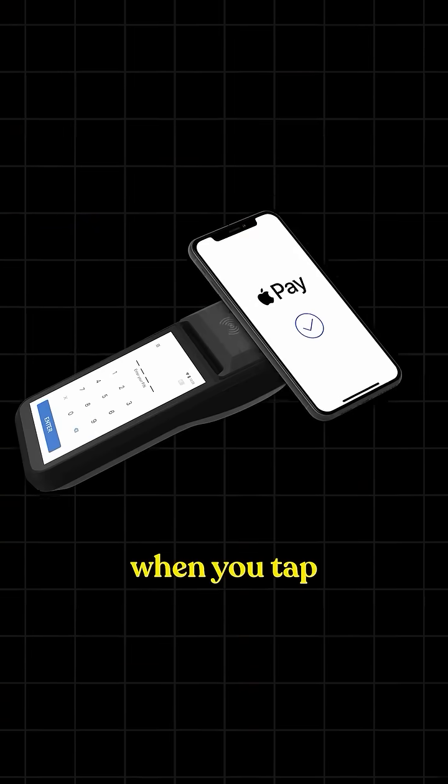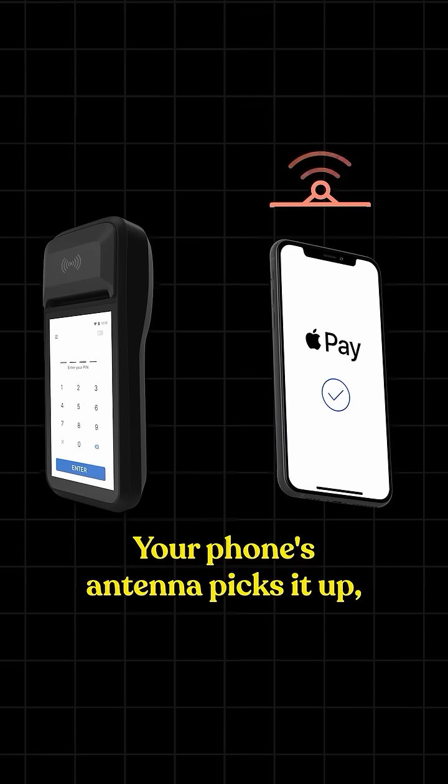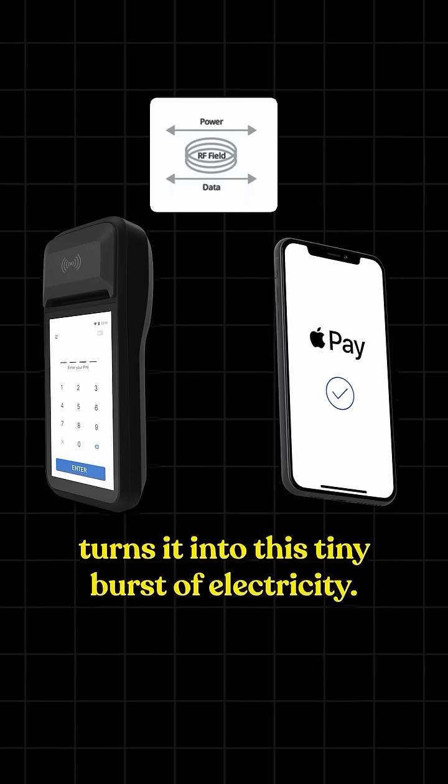Here's the thing: when you tap, the payment terminal's NFC antenna sends out a radio signal. Your phone's antenna picks it up, and using electromagnetic induction it turns it into a tiny burst of electricity.